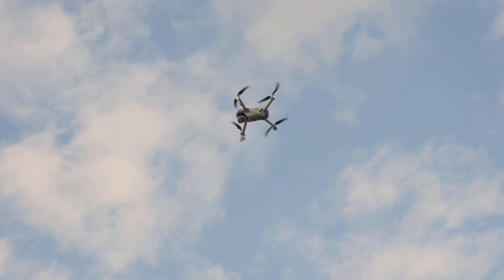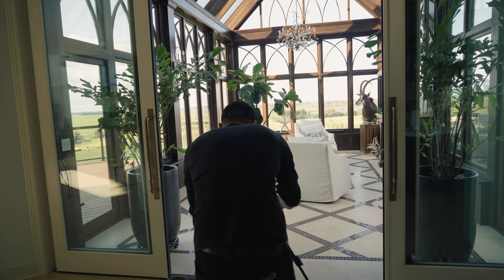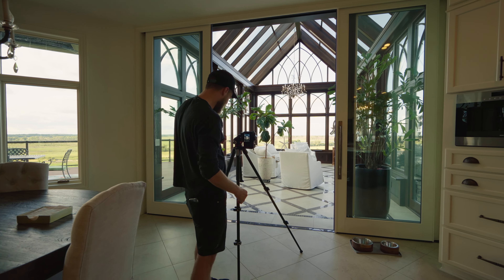The builders of this house definitely were hoping for a really high-level product when it came to pictures of their build. We really didn't want to mess this up, so I did a little bit of research beforehand and practiced a little bit at home. When we first walked in, we started by working in the main conservatory — the kitchen conservatory — absolutely gorgeous.